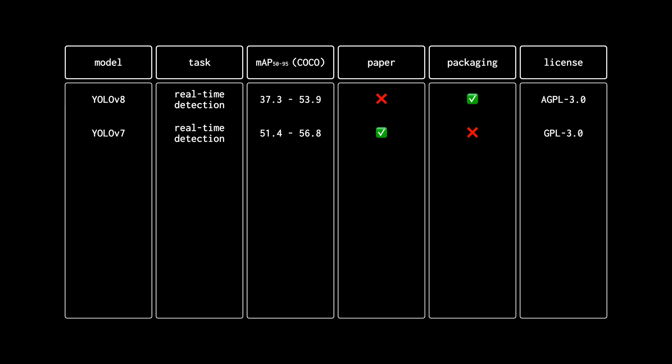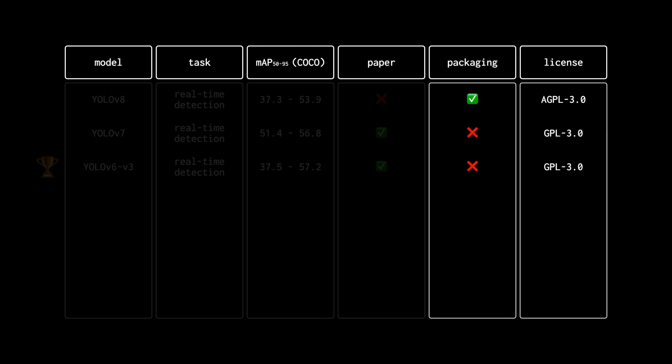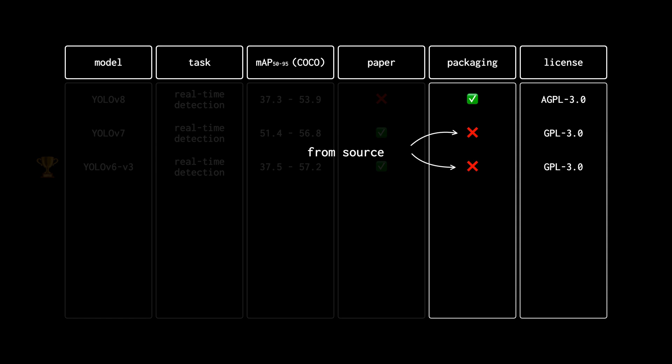The model currently holding the state-of-the-art title is YOLOv6 v3, with a slightly higher mAP of 57.2. Again, that score was achieved using 1280 input resolution — if we keep only 640 input versions, the mAP drops to 52.8. These nuances make it super hard to compare results. Just like YOLOv7, YOLOv6 can only be installed from source; no pip package is available.